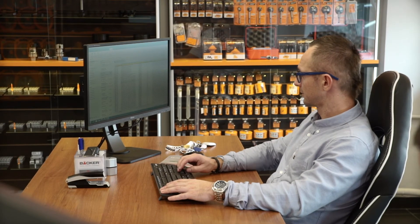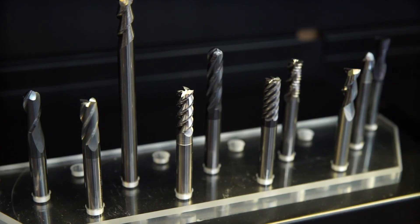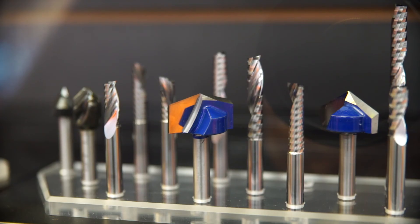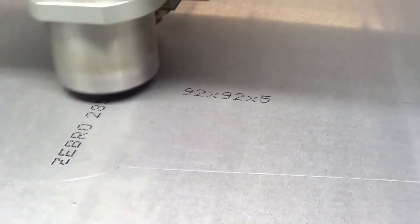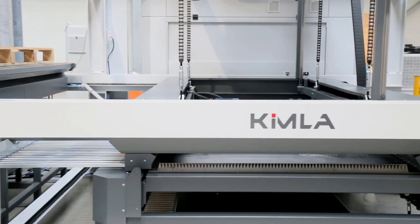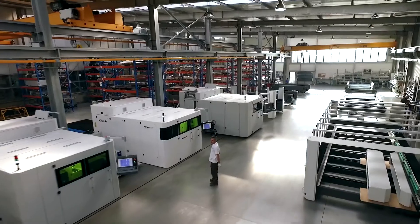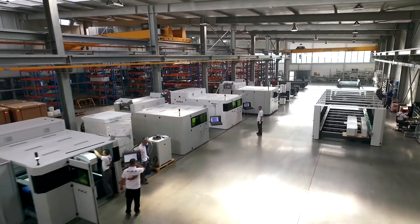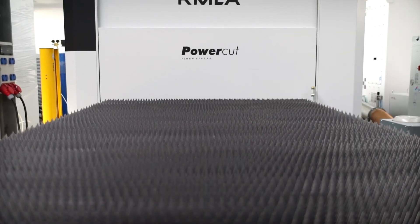Here you can purchase tools and parts that become subject to wear and tear during the life cycle of the machine. Lasers are often equipped with many additional options. In factories both in Poland and abroad, approximately several hundred lasers produced by Kimla are currently in operation.